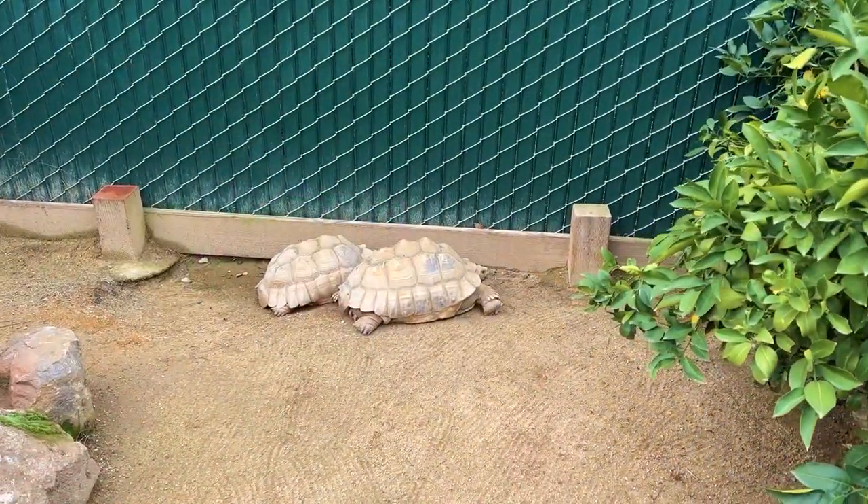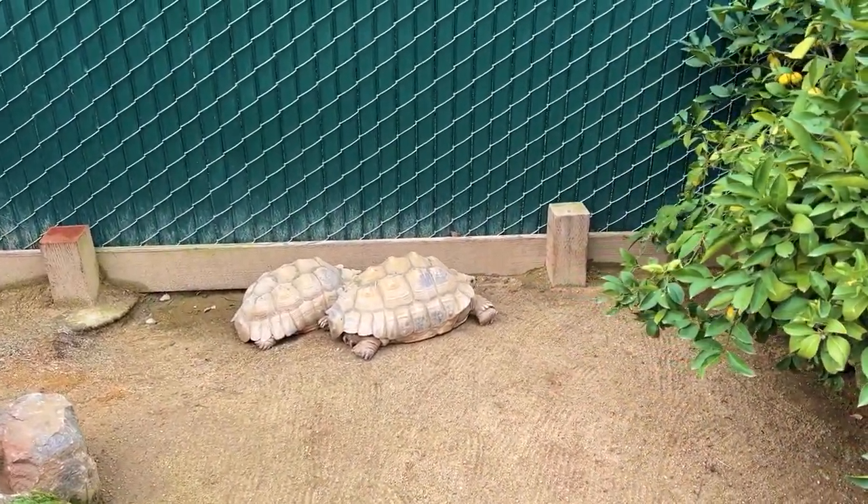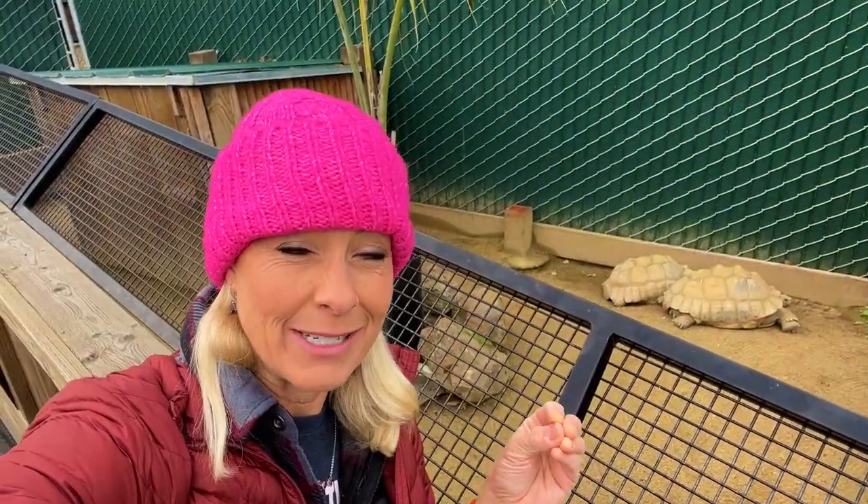Check out these tortoises. These ones are called African sulcata tortoises, and in the heat of Africa they can dig up to 30 feet deep to try to stay cool.